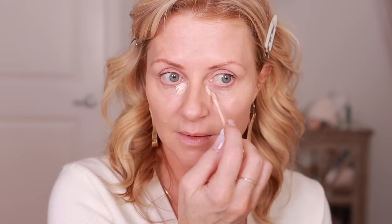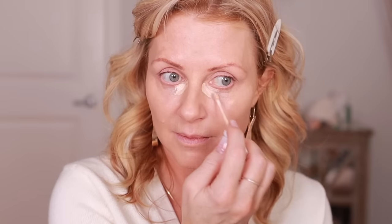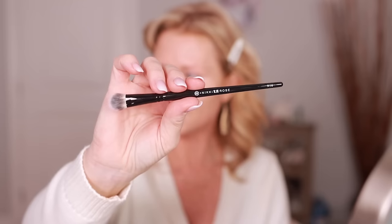I've seen mixed reviews on this Makeup by Mario concealer. I probably will know right away if I like it or not — I think the reason I didn't like it before was because it was the wrong color. I'll use the N16 brush, tap it out a little bit, and let it rest for a second.